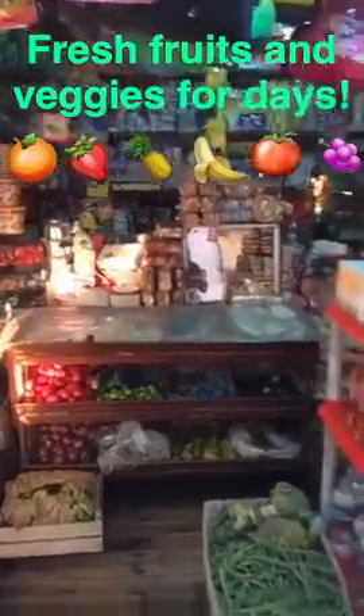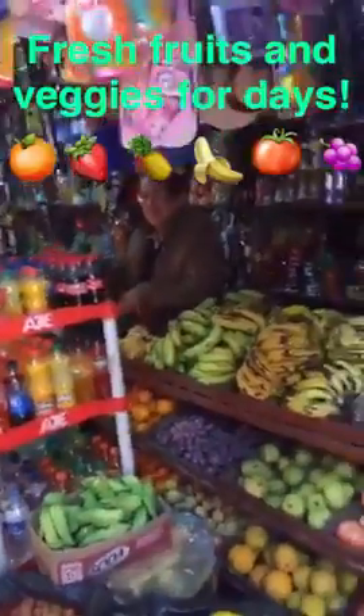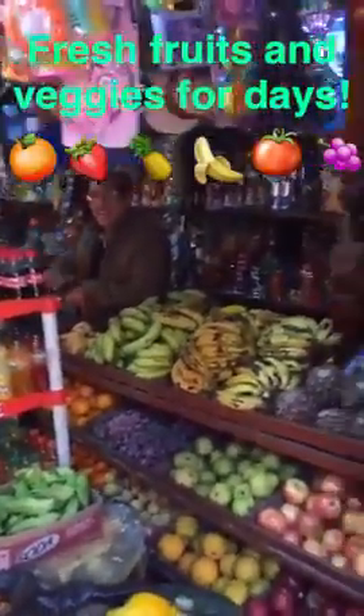Here we are in my favorite bodega in my town. The fruit is brought in fresh from the big city. This is a pretty typical market shop in small town Peru. Some of the bigger cities do a market day, so one day of the week everyone will come sell their products.